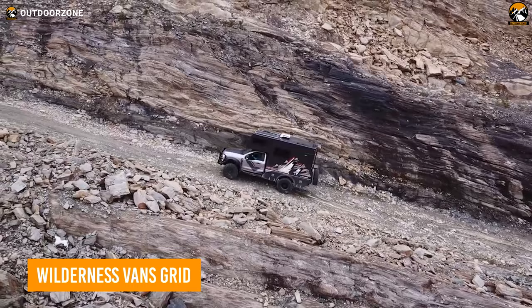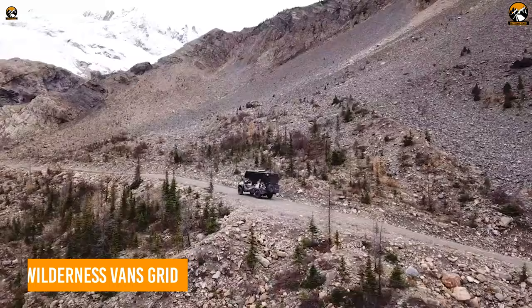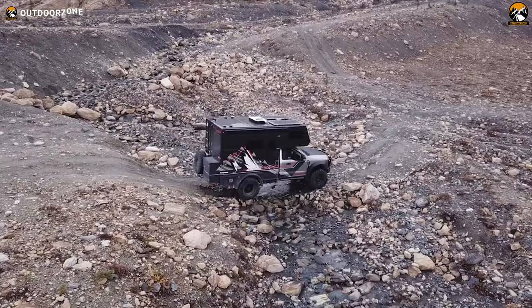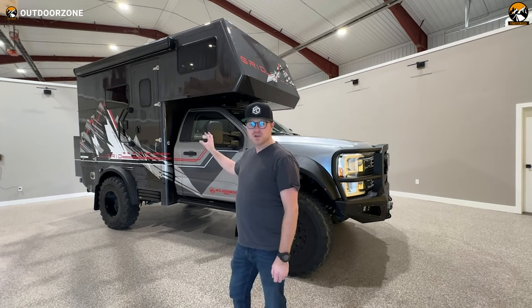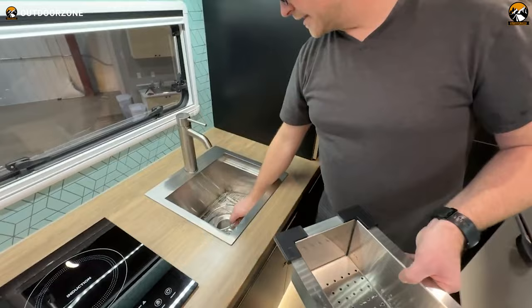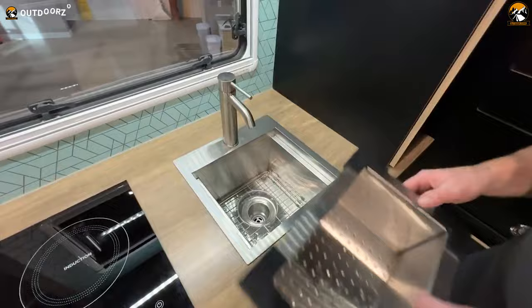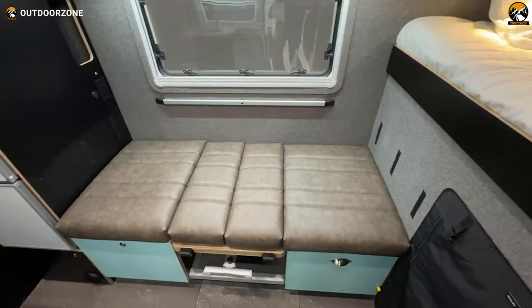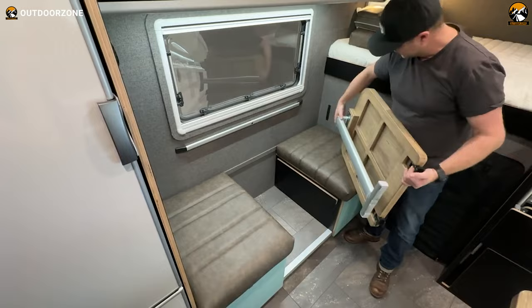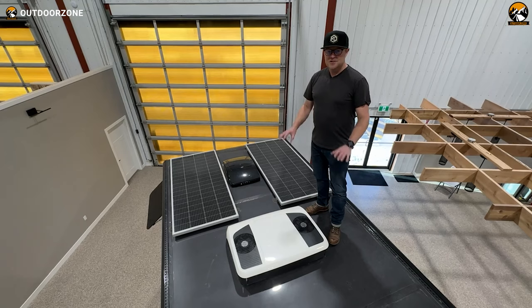The Wilderness Vans Grid is a rugged and versatile expedition vehicle perfect for those who want to explore the great outdoors in style and comfort. Built on a Ford F-550 chassis, this vehicle is designed to handle the harshest conditions. It boasts raw varnished cabinet edges, solid surface countertops, and fabric-finished walls, providing a rustic yet elegant look. The kitchen area is equipped with a sink with an electric water pump, a convection cooktop, and a fridge. The dinette comes with custom cushions and a folding seat bed option, and its 400W solar charging system makes the vehicle self-sufficient and able to operate in remote areas.